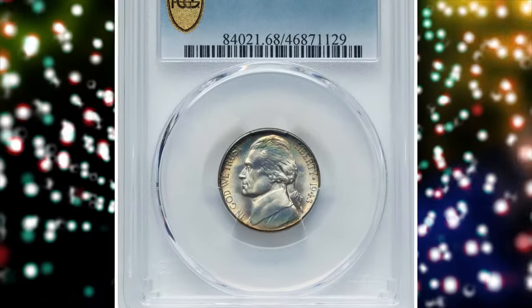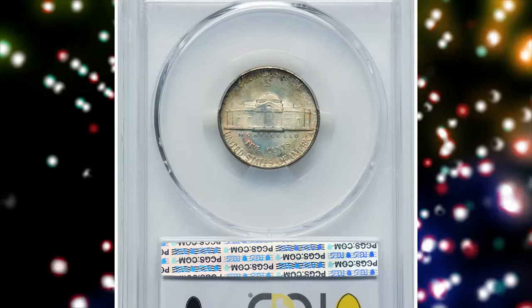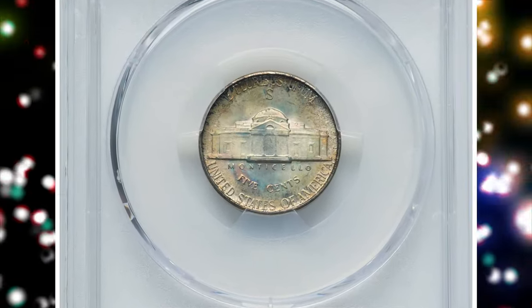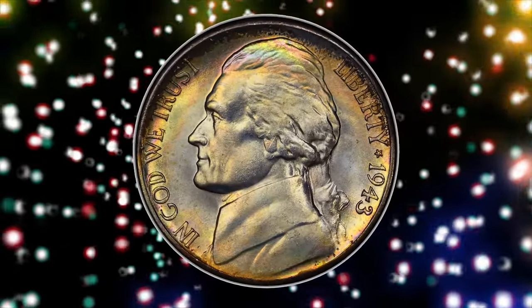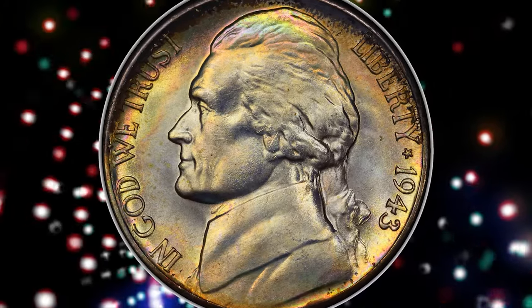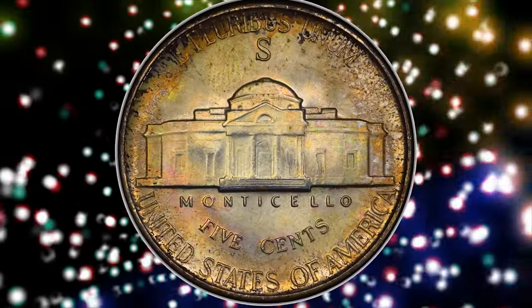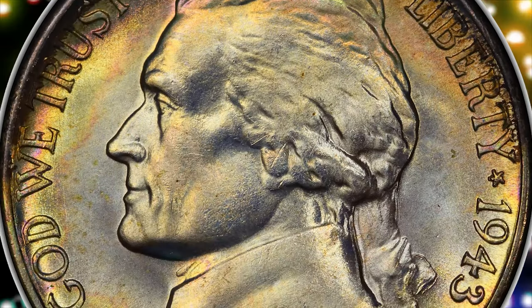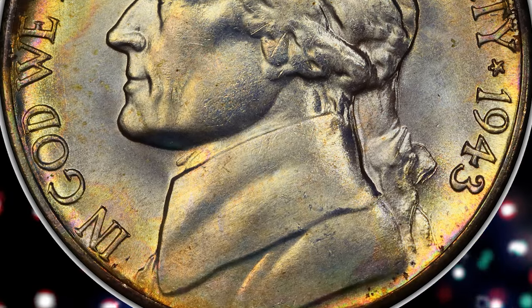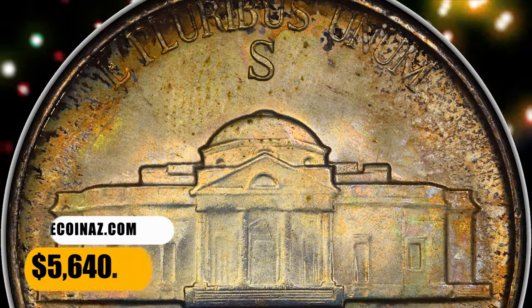Number 2: 1943-S Jefferson Nickel. Graded in mint state 68 with full steps by PCGS. The 1943-S is a plentiful silver alloy war nickel issue, although it becomes a major condition rarity in the lofty MS68 full steps grade, which is the finest condition known. This satiny example is pristine and sharp. Light golden interior luster seeds to russet and olive border toning, producing ample eye appeal. This one ended up selling for $5,640.